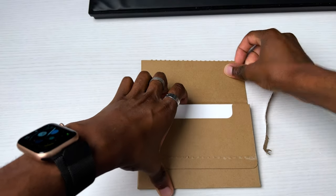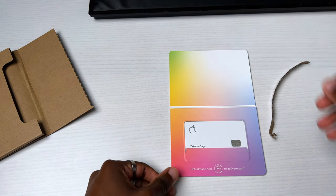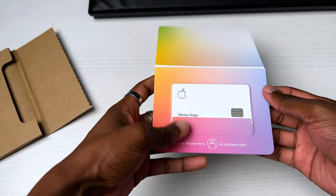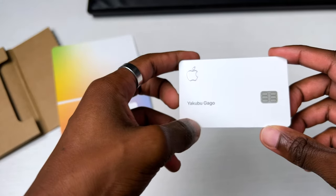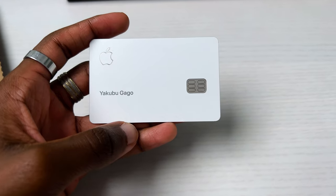Inside you'll see white packaging — that's obviously where the card is, with no stickers or anything like that. Opening it up, first impression: this is beautiful. Apple always makes even the most basic thing look like a high-end product. The packaging is kind of heavy because the card is made out of titanium — you can even hear it. It looks beautiful: the Apple logo on the top left, your name on the bottom left, the chip, the Goldman Sachs Mastercard logo, a gray strip on the bottom, and silver edges.